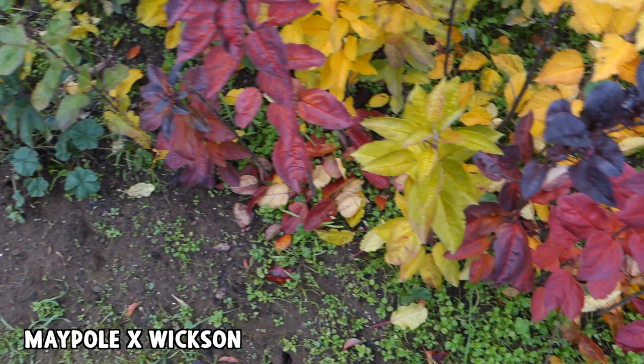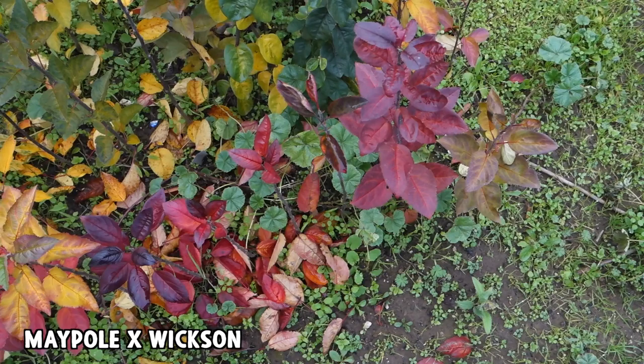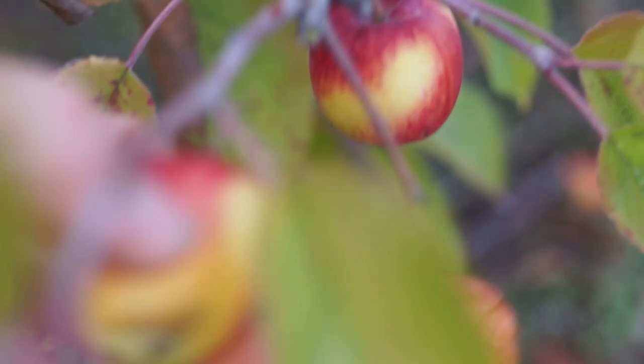This row that's very red is Wixen crossed with Maypole. Those are both crab apples. Maypole is extremely red fleshed — very deep red. The wood is red, the bark is red, everything's red about that apple. Wixen is not red fleshed. It's an extremely sweet, small crab apple with a unique and delicious flavor.